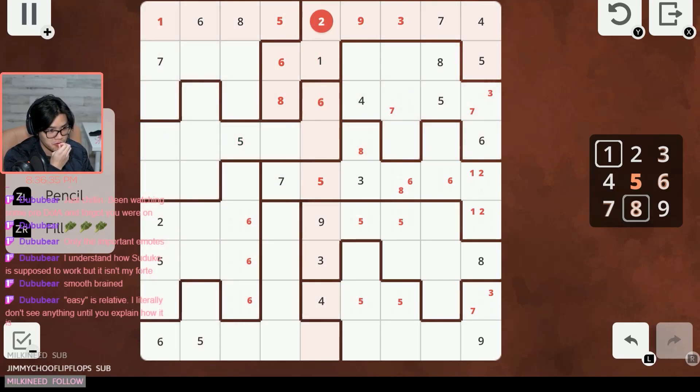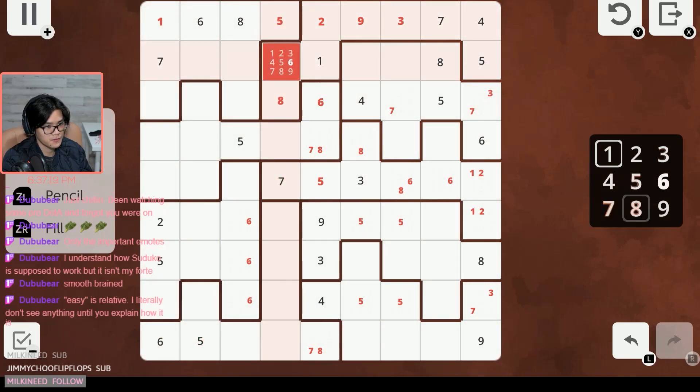This column looks pretty full right now — one, two, three, four, five, six — so we're missing a seven and an eight. Seven and eight right here, and seven and eight right here. Is there any way we could narrow that down? Five and six are already there, but five and six are also already here. Seven and eight, seven and eight — they see these four.